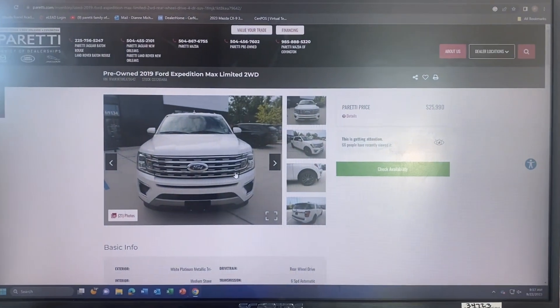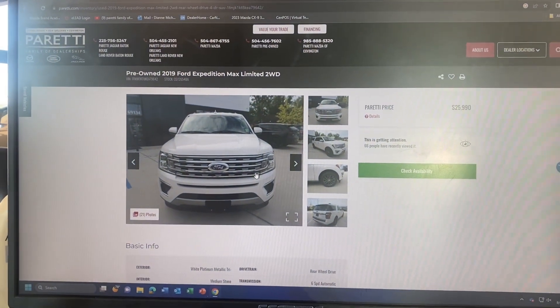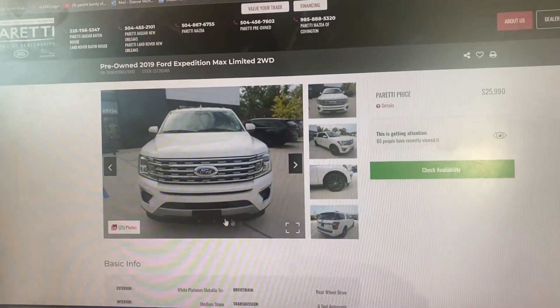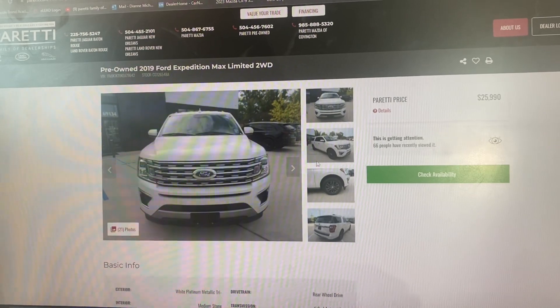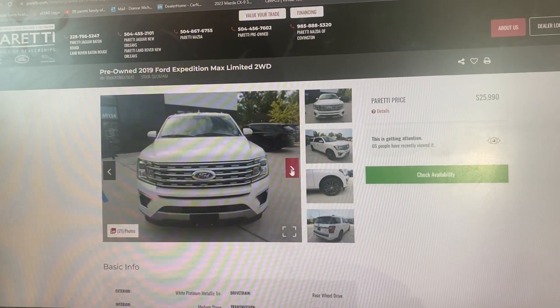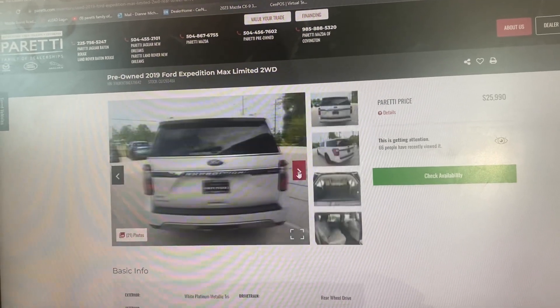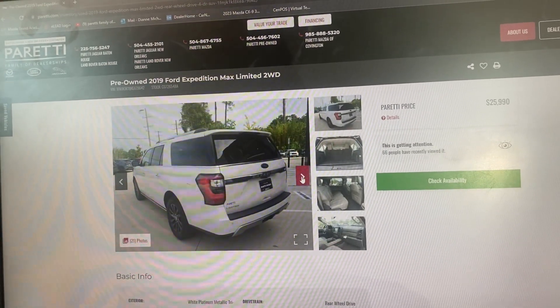Hey Brittany, this is Diana at Peretti Mazda in Covington. You were interested in the 2019 Ford Expedition — we do not have it on the lot right now, but here are some of the pictures that are listed. I'm going to go through them really quick with you. It is a one vehicle owner and it's in extremely good condition.